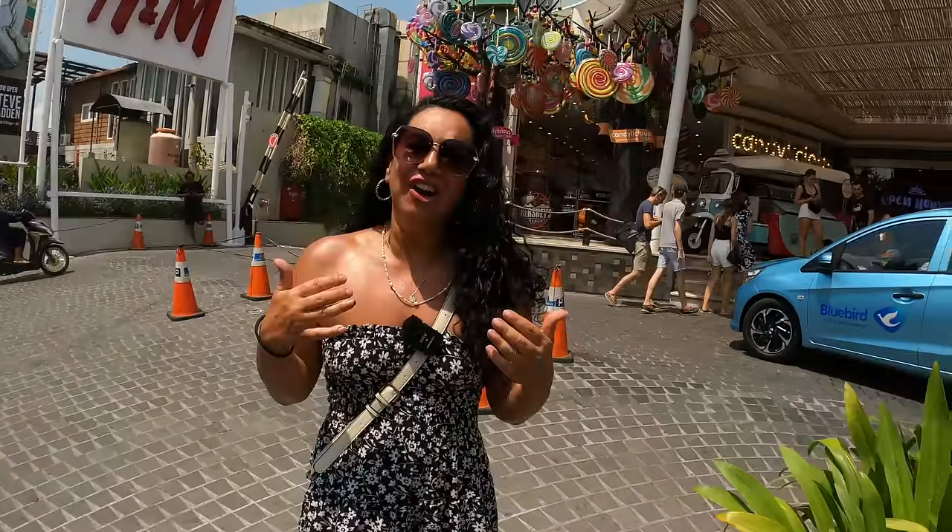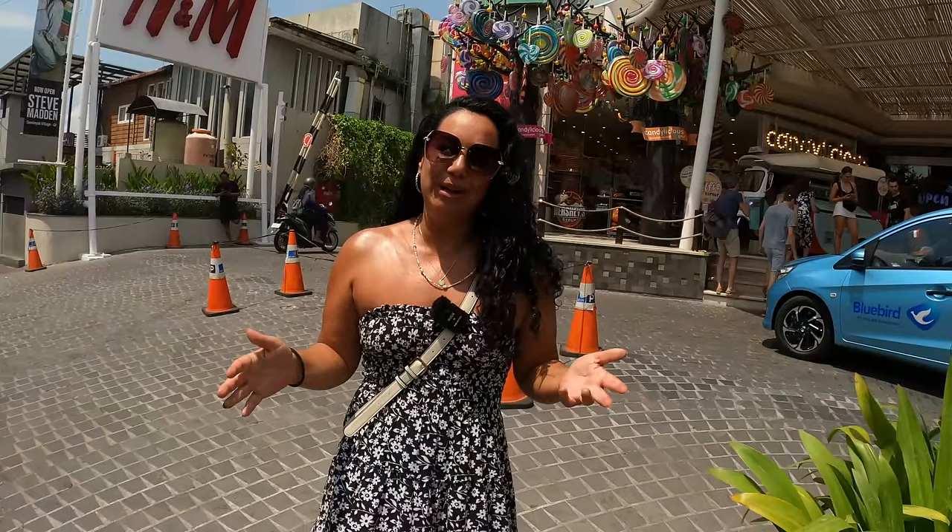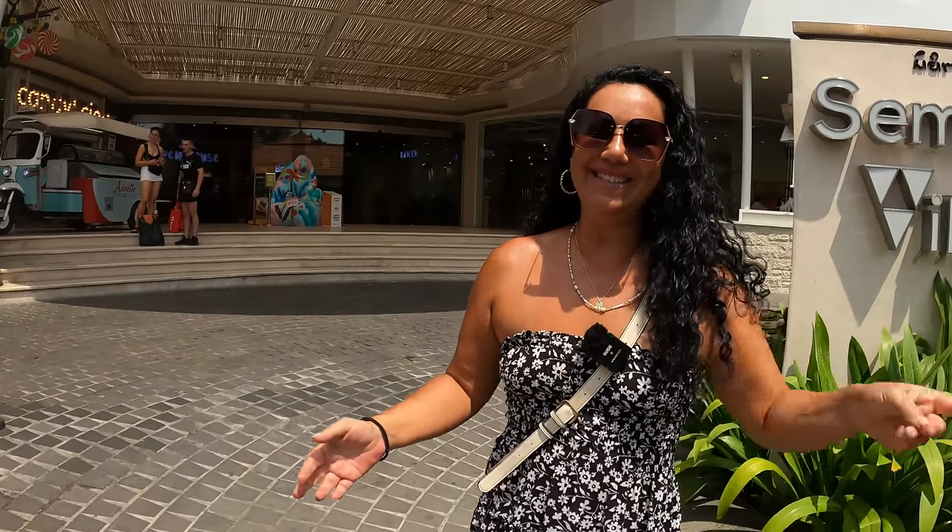Welcome to Seminyak Square. I love Seminyak, I've stayed here many times. Keep watching and we'll show you all around this area.